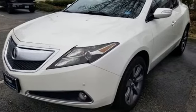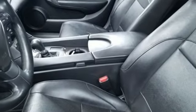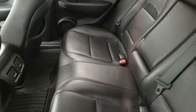USA Today calls the ZDX one terrific piece of work. At Acura, we manufacture exhilaration so you don't have to. Driving is believing. Test drive it today.